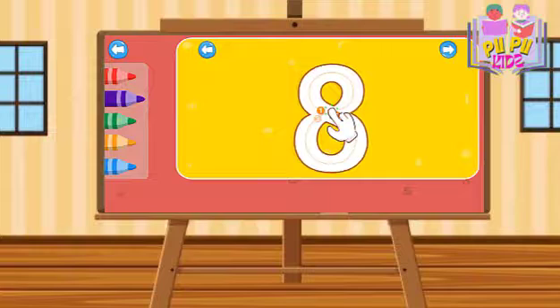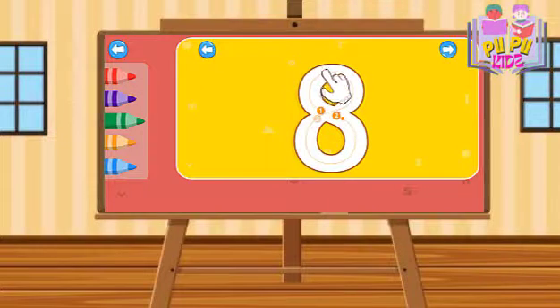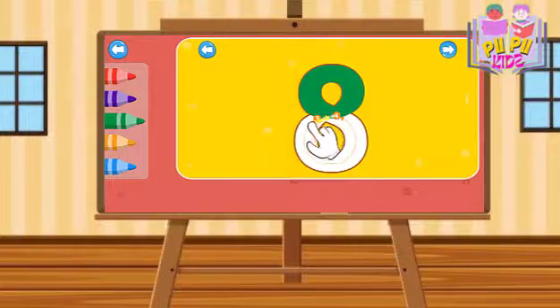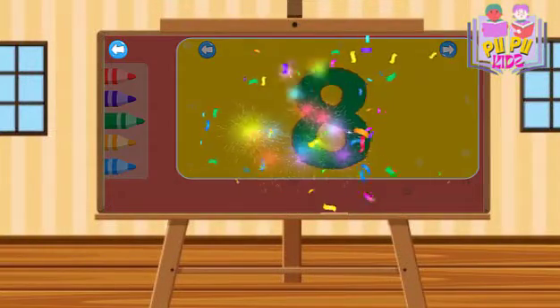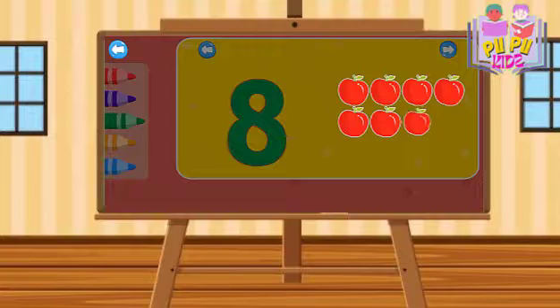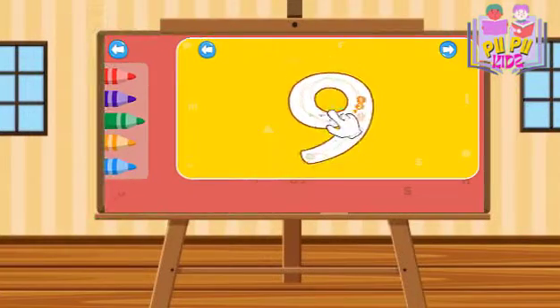Eight. Old MacDonald had a farm. E-I-E-I-O. Old MacDonald had a farm. E-I-E-I-O. One, two, three, four. Five, six, seven. Eight. E-I-E-I-O. Nine.